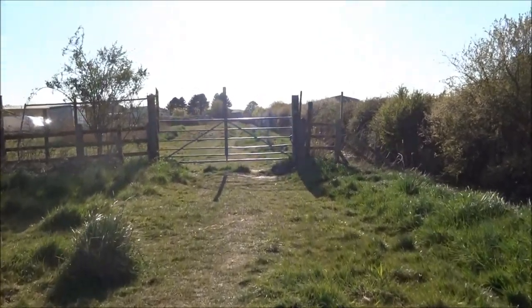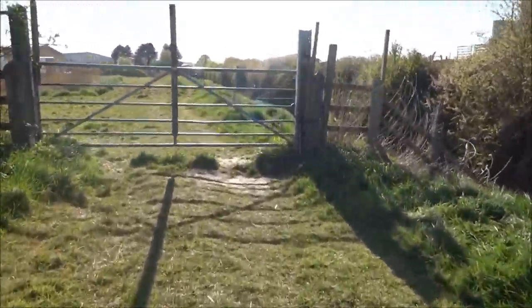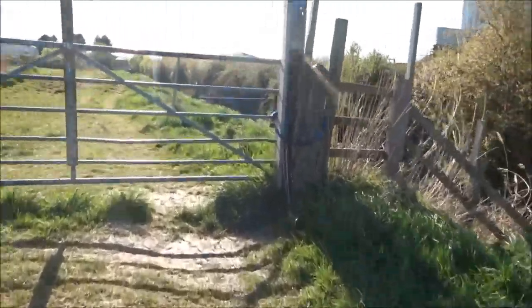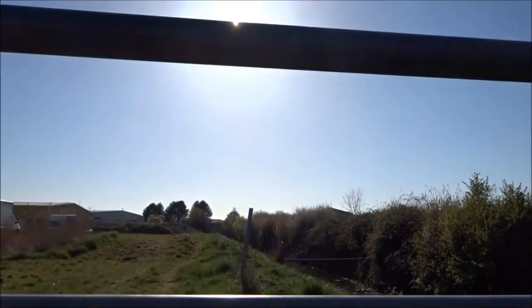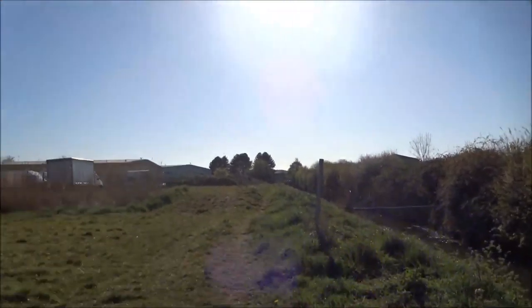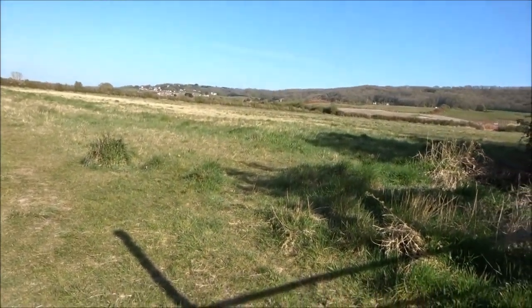I've got to climb over this one as well. It's strange that you've got to climb over them. Right, over and out folks. I'm going to have to climb home, hoping we can get through that bit alright. Over and out.